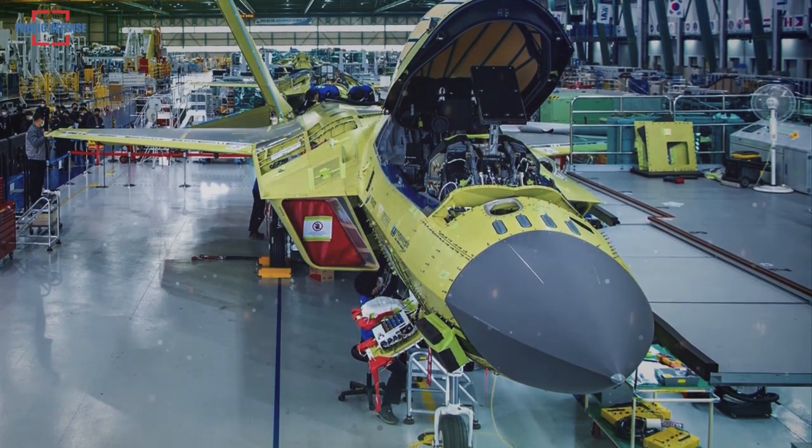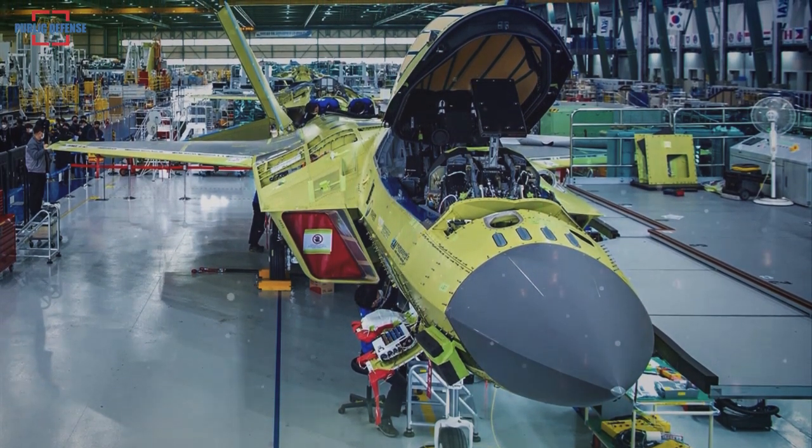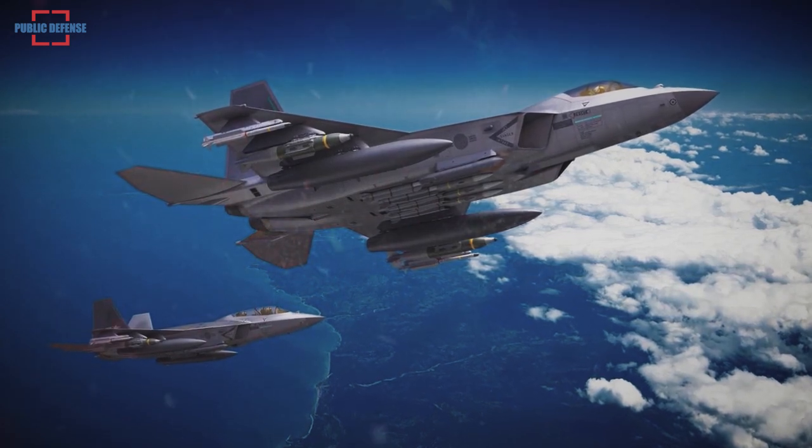All of the trial jets were designed slightly differently to conduct various tests before the official release. Some are single-seated, while others are for tandem.